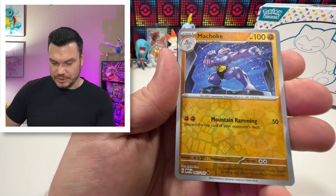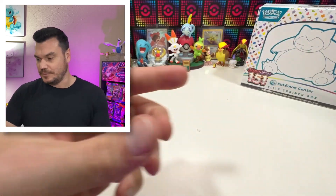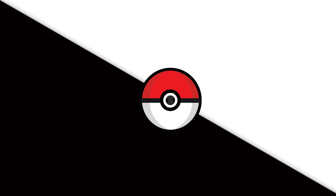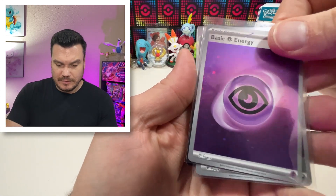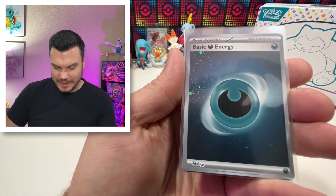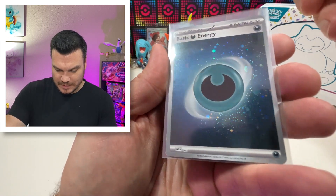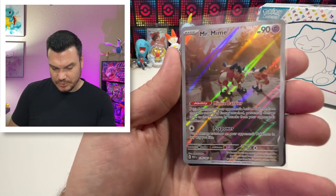Mr. Mime, we've got a Machoke and ending with a Nidoking, which is still pretty sweet. We got our electric energy and a code card for you guys. So I'm going to get these into some sleeves and do a little recap. We got ourselves the Psychic Energy, the Darkness Energy, and a Zapdos EX. I think we did okay — especially we got the Mr. Mime, which is pretty sweet. So let me know down in the comments how you're doing. If you want to see that video, leave me an emoji, I'll emoji back. 151 is leaving me a little bit wanting, and I'm okay with it. Best of luck with your pulls — take care of each other out there, and I'll see you very soon on the next one.